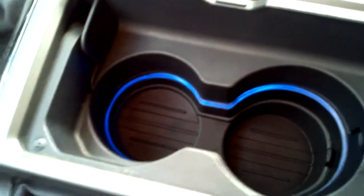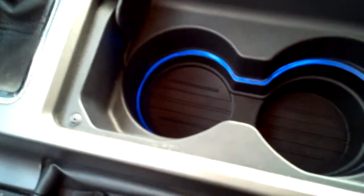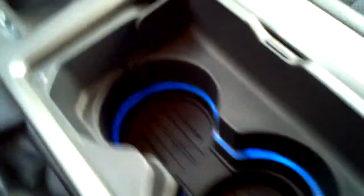Let me show you a couple things here. Cup holders — you can kind of see that blue ambient lighting in there, which is a cool little subtle thing they put on this. Also on the back one here, USB and auxiliary port, as well as there's an additional power source in there, so you can plug in an MP3 or basically anything with a headphone jack and play that through the stereo.